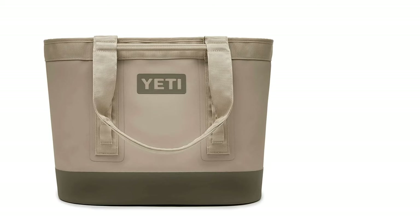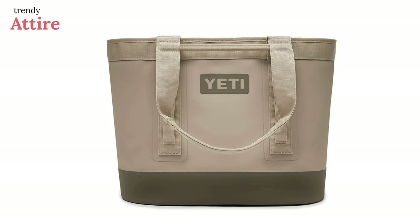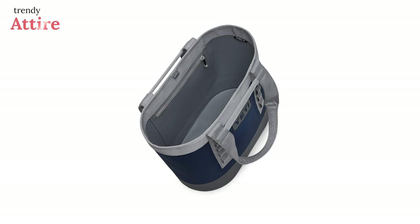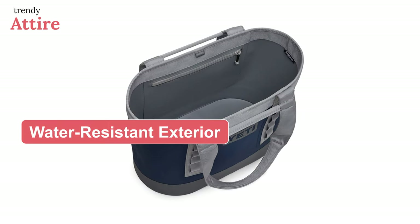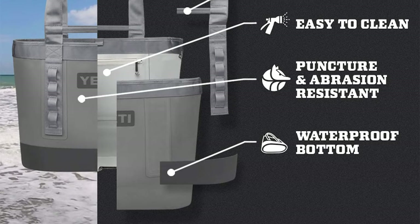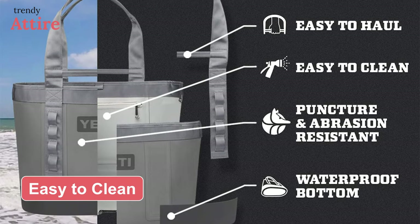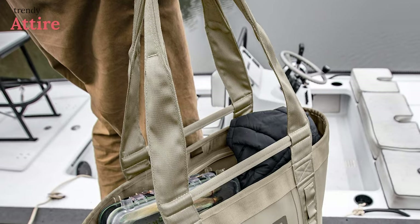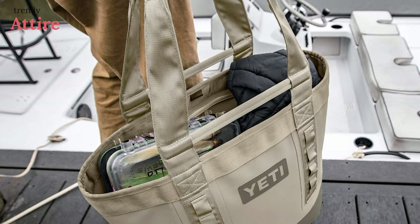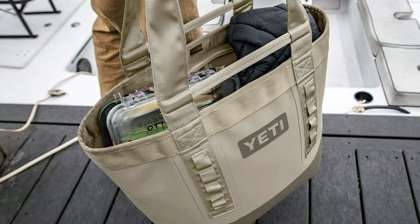If you're searching for great insulation, your search will end here with the Yeti Hopper M30 portable soft cooler. While this beach bag is an investment, reviewers loved its water-resistant exterior, puncture-proof coating, and ample room inside. Additionally, the bag is extremely durable, puncture-resistant, and easy to clean. It has a large opening, zippered pockets, and a molded base that keeps the bag standing upright and prevents water from seeping in.